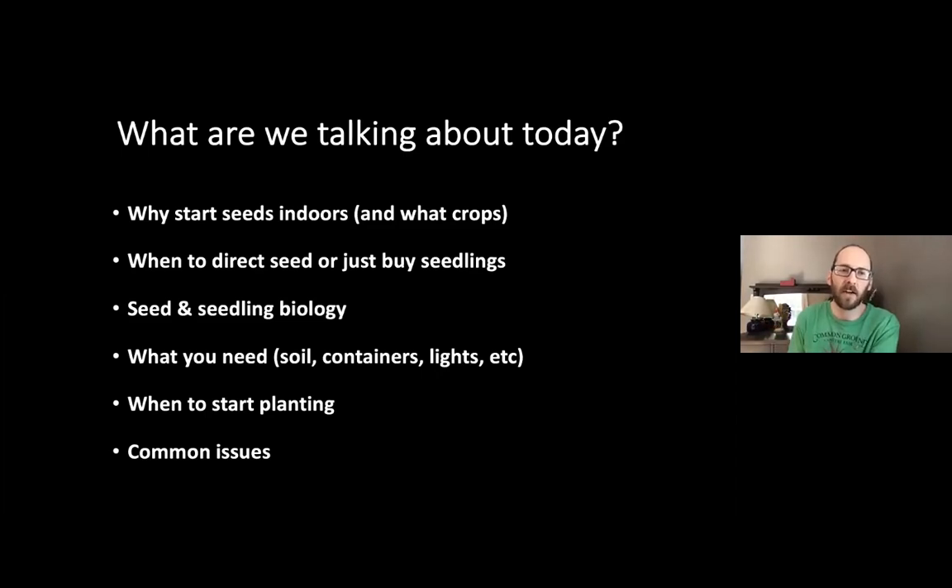So what are we going to talk about today? Why we're starting seeds indoors and what crops we're focusing on. When to direct seed — just plant in the ground when it's warmer — versus buying seedlings instead of starting your own. We'll spend a bit on seed biology and seedling biology, because that's really what's driving this whole thing. And what you need to get started: a potting mix, your containers, your lights, when to start planting, and then go through some of the common issues.